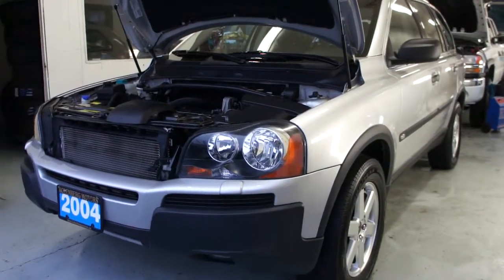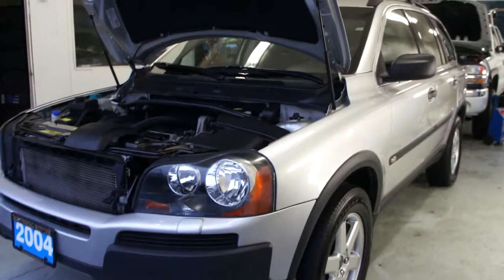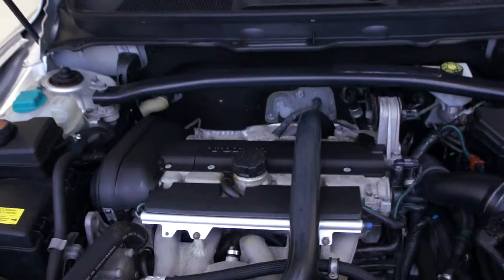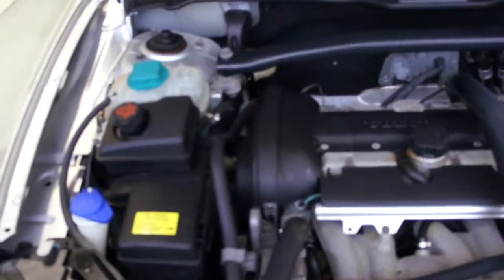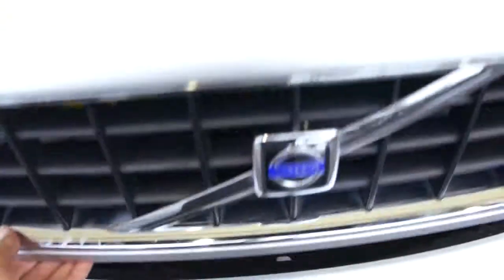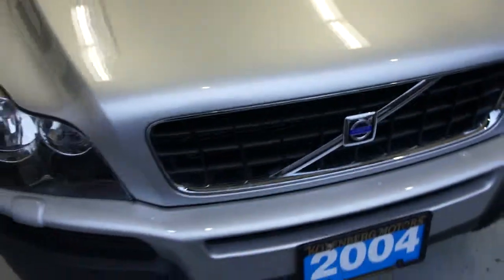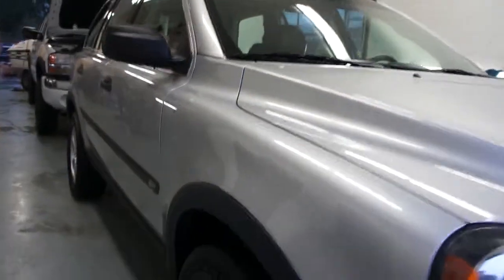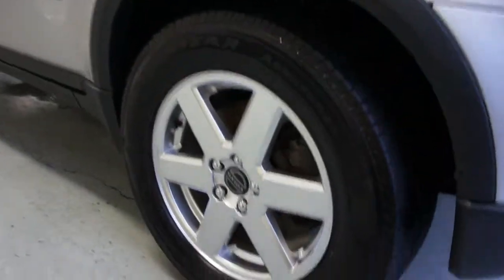2004 Volvo XC90 all-wheel drive SUV with a five-cylinder 2.5-liter engine. The engine is very clean. This vehicle has never been in an accident. It's in excellent shape all the way around. It has 17-inch alloy wheels.